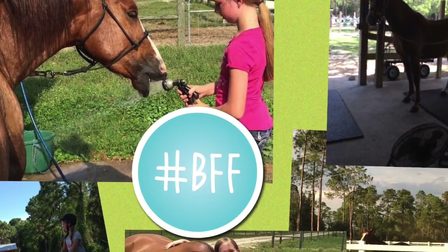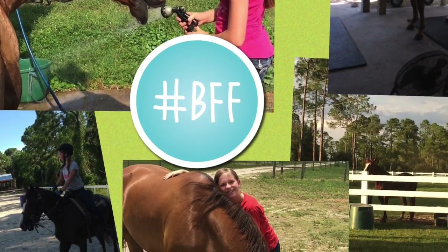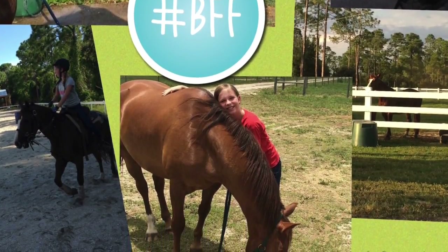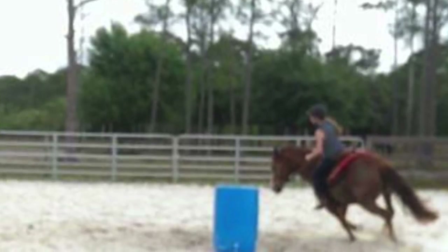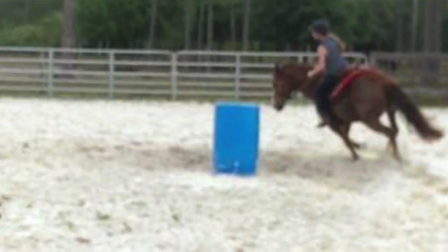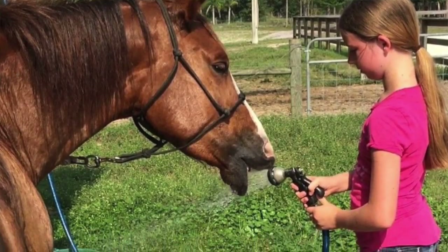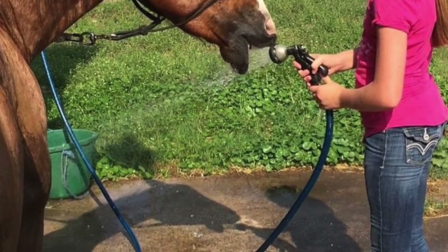Last but certainly not least is my horse that I lease. His name is Major. He is an American quarter horse and he's turning four next year — he's three currently. He was born on Valentine's Day. He is a gorgeous chestnut and I love him so much. He is western and we're still training him, but he is probably going to start showing next season, so I'm super excited for that.